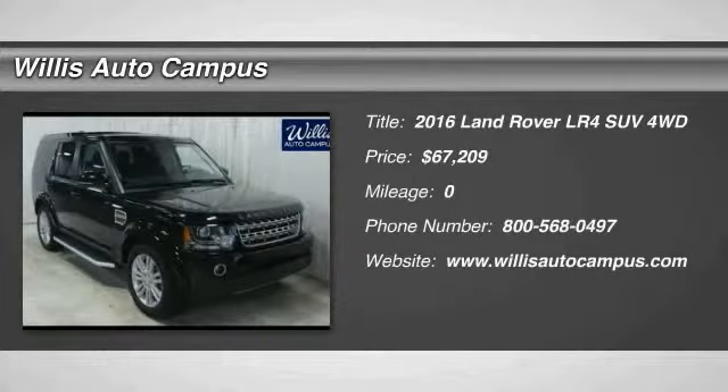2016 LR4. Rockies? Check. Himalayas? Check. What else you got?